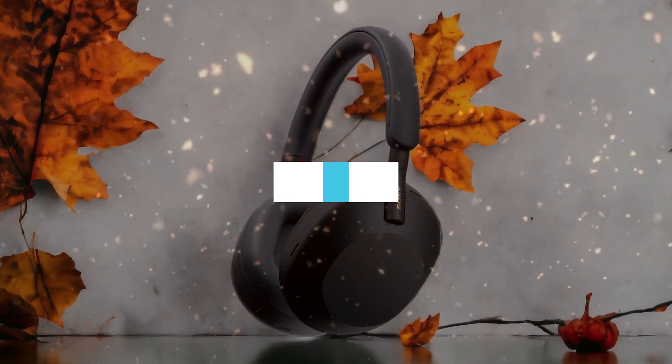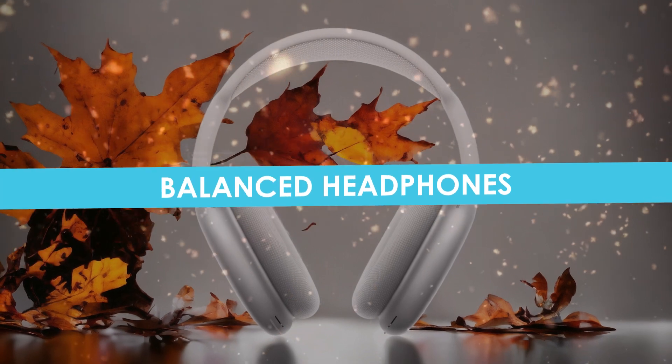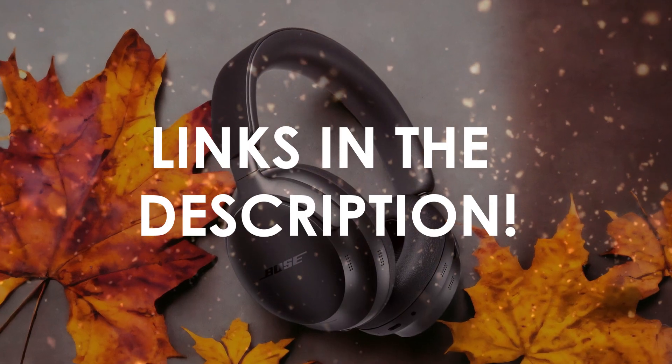In this video, I will help you find the best balanced headphones in 2024. Links to all the products we mention in this video will be listed in the description. Let's get started.